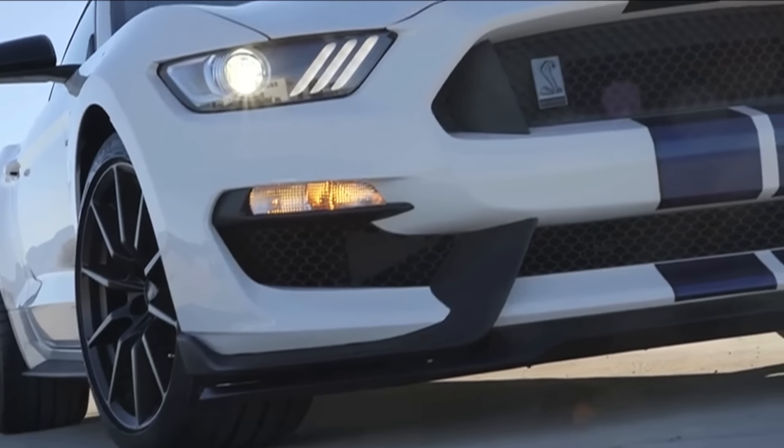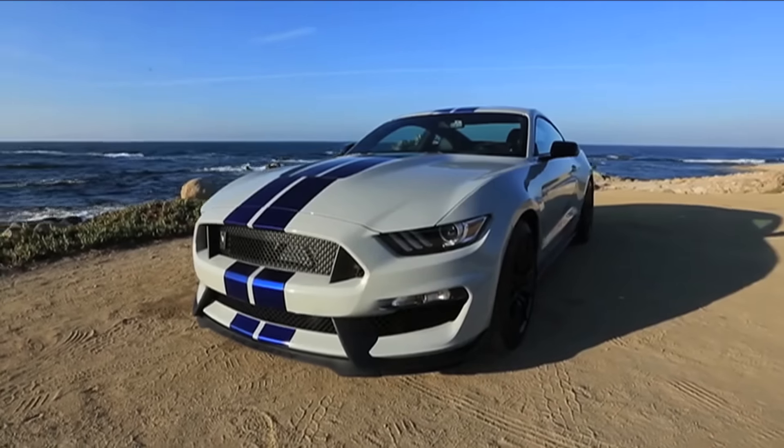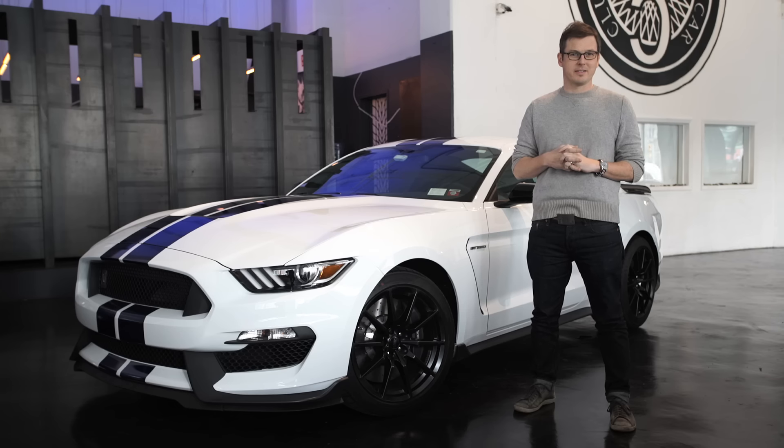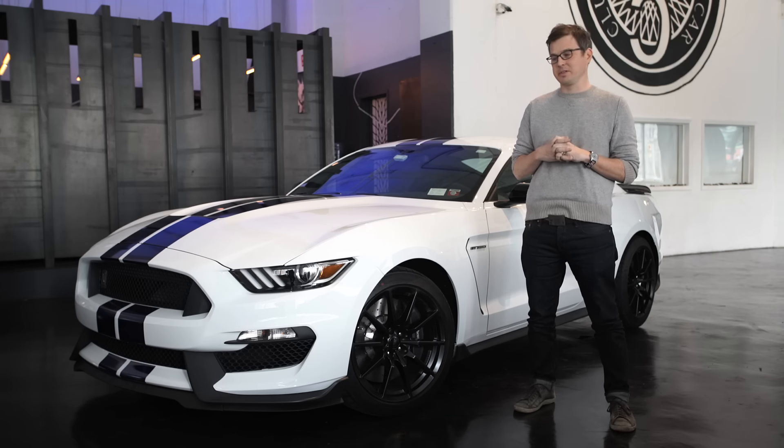So we put our order in, about eight months later it arrived, and it is a really amazing and really special car that marks a unique point in automotive history.